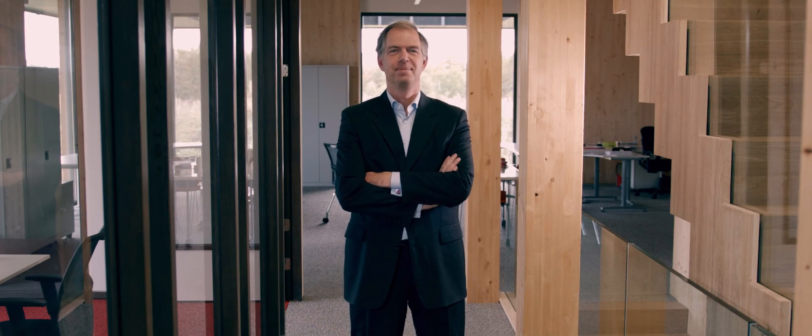My name is Ruud Erx. I'm CEO of ZigZag Solar, and I'm happy to tell you everything about our product and our services.